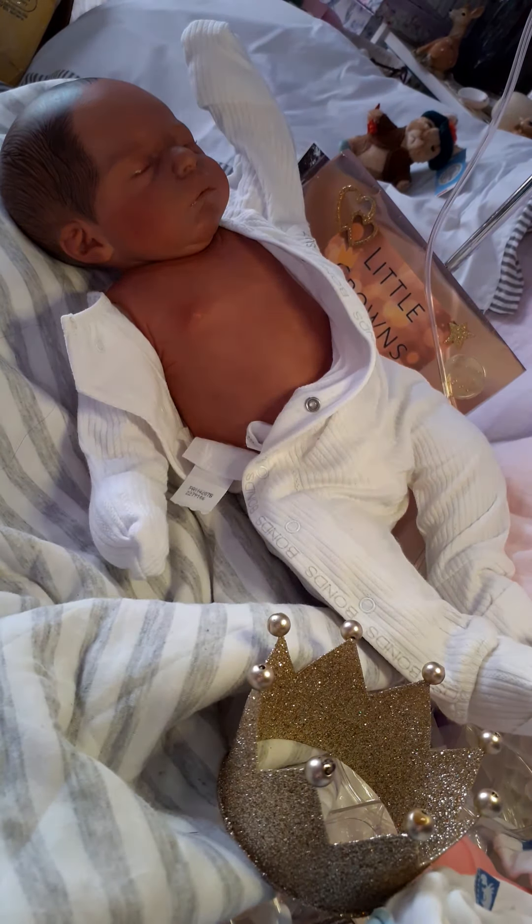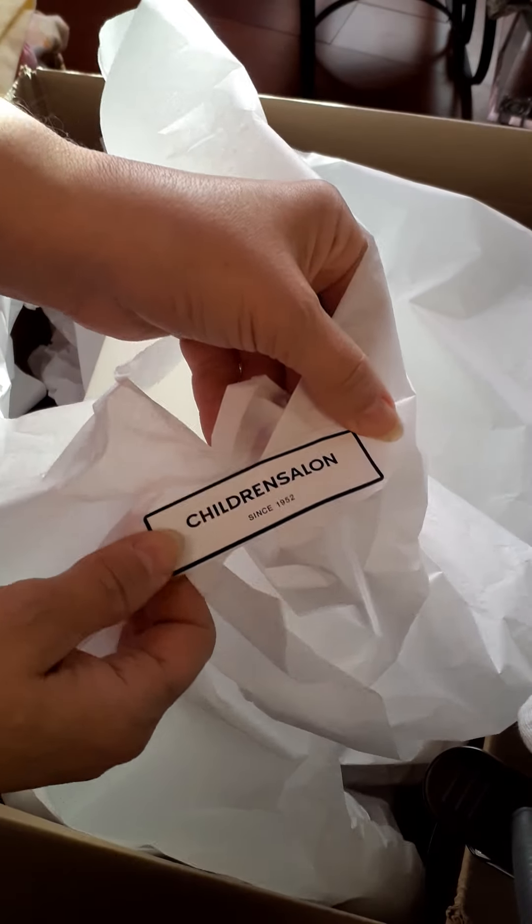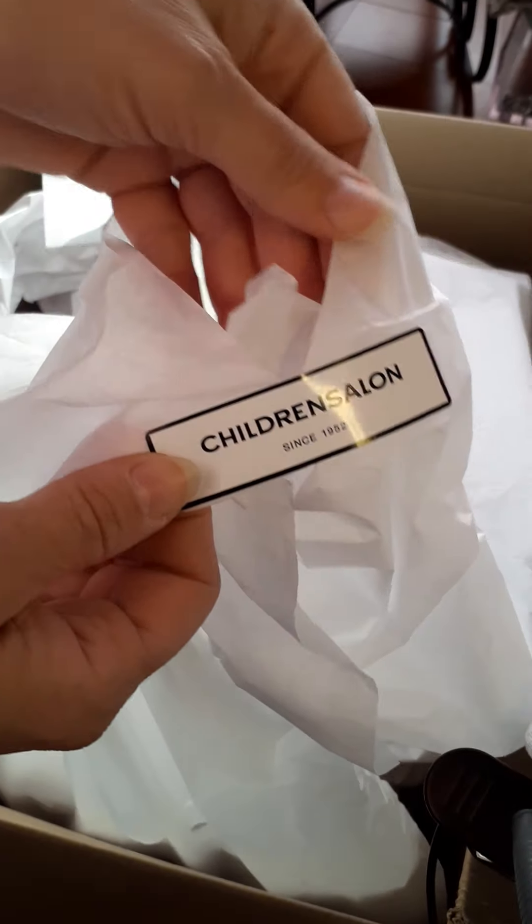This package is a whole setup just for him — clothes that I ordered from England. The clothes are coming from the Children's Salon in England, and the Children's Salon has been around since 1652.